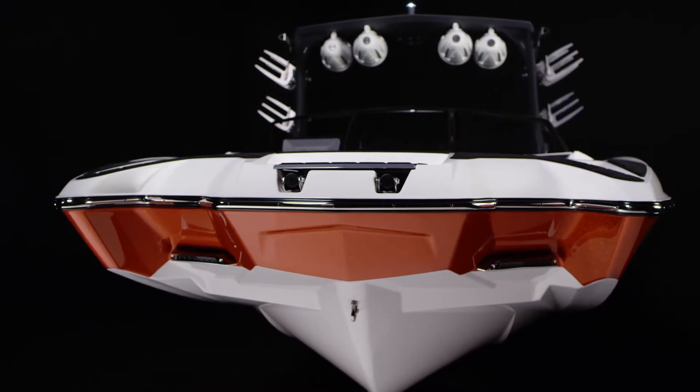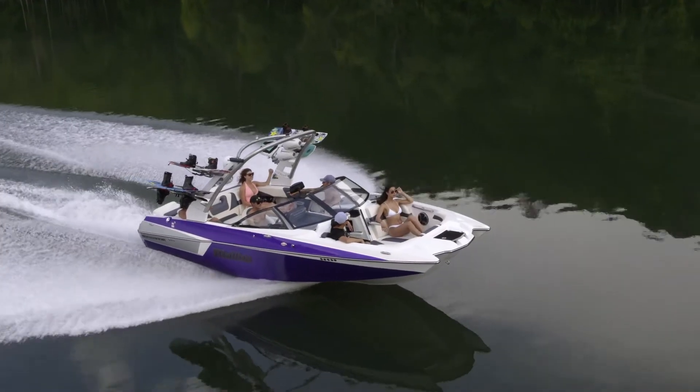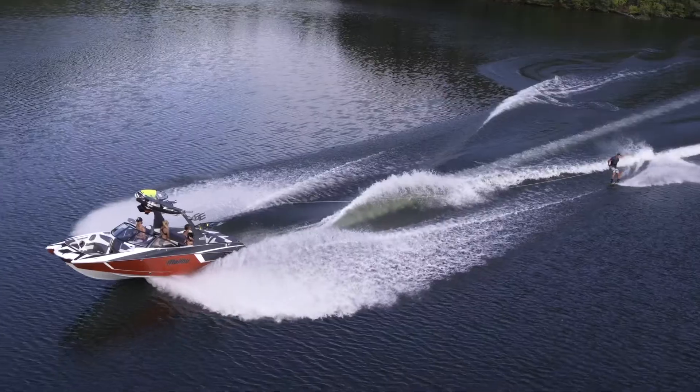The sporty pickle fork design has an aggressive stance on the water, yet both MXZ models are amazingly agile and easy to handle. Explore the remarkable capabilities of the Malibu MXZ series and you'll find the truth is on the water.